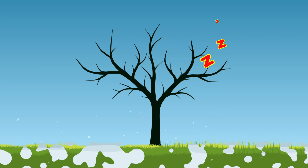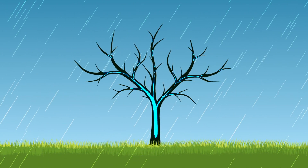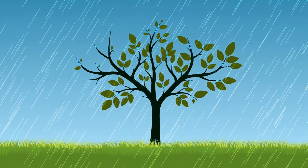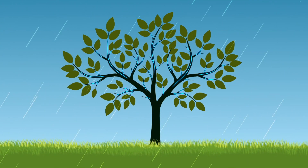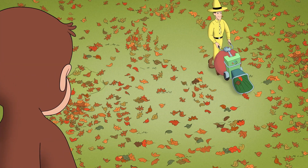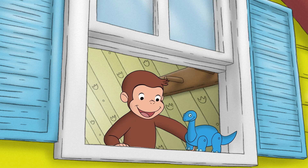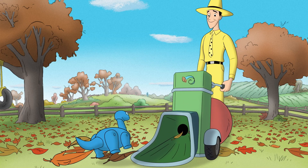Once winter ends and the rainy spring season starts, the water inside the trees thaws out and starts flowing again. The trees can wake up and get to work making a brand new set of leaves. So next time you see a sad looking tree with all its leaves on the ground, don't worry — it's just taking a nap until it's warm out again.